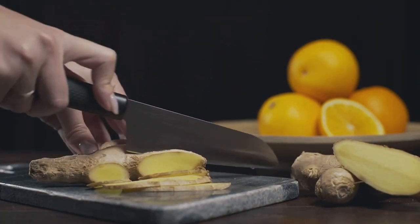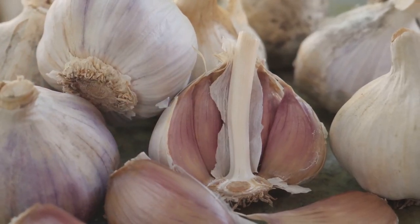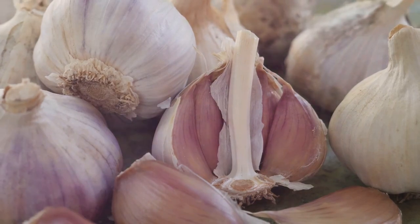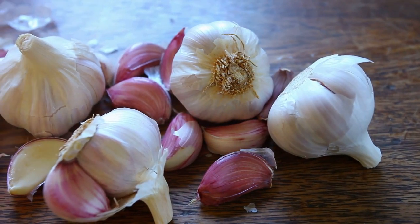And at number eight, we have the humble garlic. Don't let its common presence in the kitchen fool you. Garlic is a powerhouse when it comes to promoting good circulation.